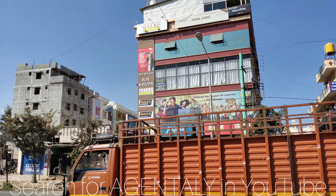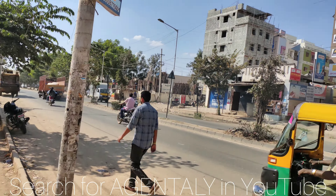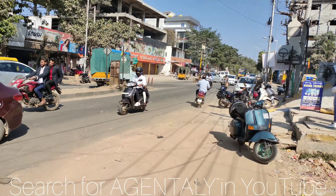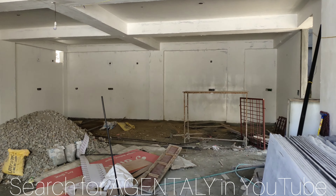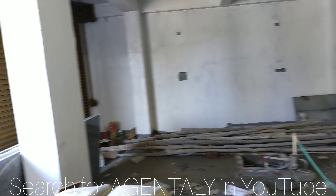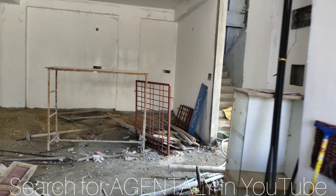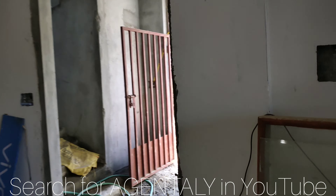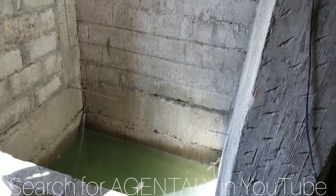You can see the surroundings. Let's go inside and have a look. So this is the 1400 square feet ground floor. On the right hand side you have lift facilities. This is the upcoming lift.